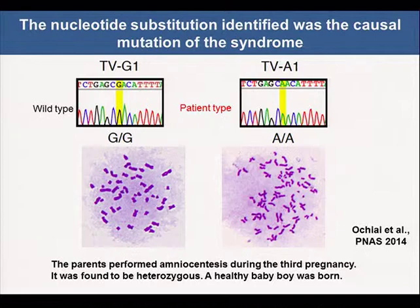These results clearly demonstrate that the identified nucleotide substitution was a causal mutation of the syndrome, and the result was useful for the affected family. The parents performed amniocentesis during the third pregnancy. It was found to be heterozygous, and a healthy baby was born.